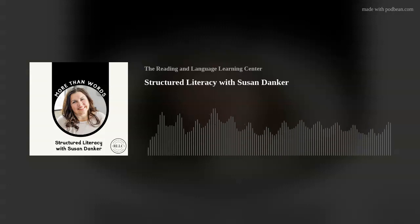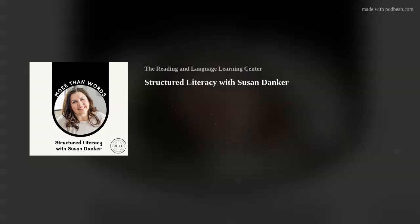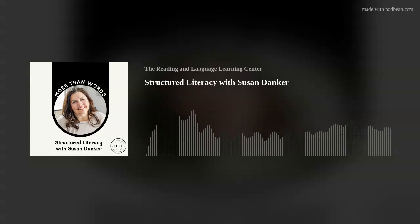I'm Susan Danker, and I'm one of the co-owners of the Reading and Language Learning Center. I've always loved reading myself, and I've been very fortunate to create a position as a speech-language pathologist. My position allows me to share that love of literacy with others.